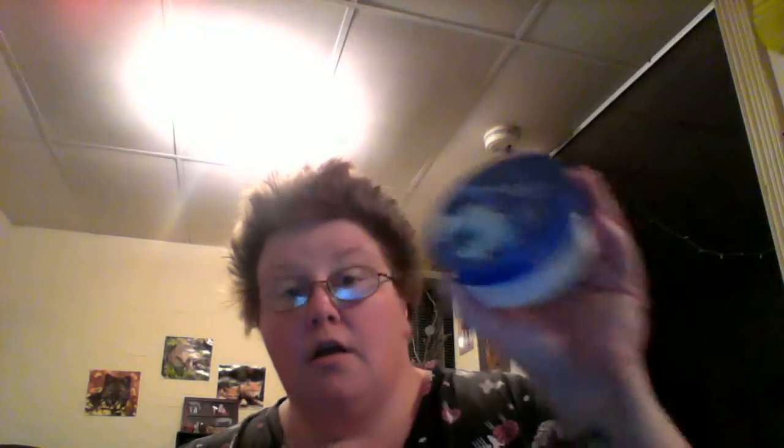Bath and Body Works — I love Bath and Body Works, anybody that knows me knows that. So I went in to get my hand sanitizers, and they raised the price — it's now five for six instead of five for five — but while I was there, these Ultra Shea body butter lotions were on sale. Regular price is $15, and I paid about $6.50 for them, basically half off.